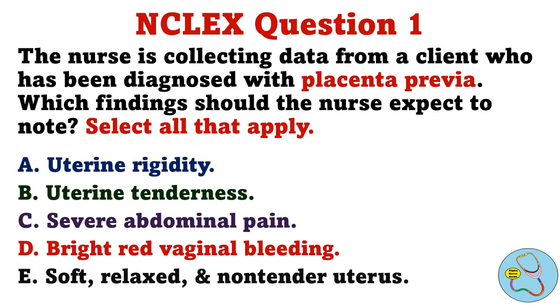The nurse is collecting data from a client who has been diagnosed with placenta previa. Which findings should the nurse expect to note? Select all that apply. A. Uterine rigidity. B. Uterine tenderness. C. Severe abdominal pain. D. Bright red vaginal bleeding. E. Soft, relaxed, and non-tender uterus.